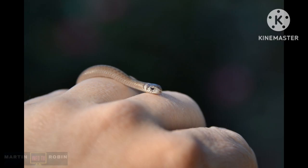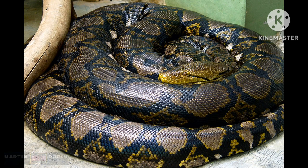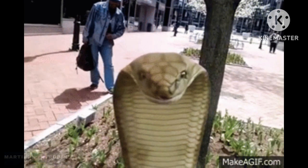The smallest snake in the world is the Barbados threadsnake, which is about 10 cm in length. The largest snake in the world is the Reticulated Python, regularly reaching 6.25 meters in length.